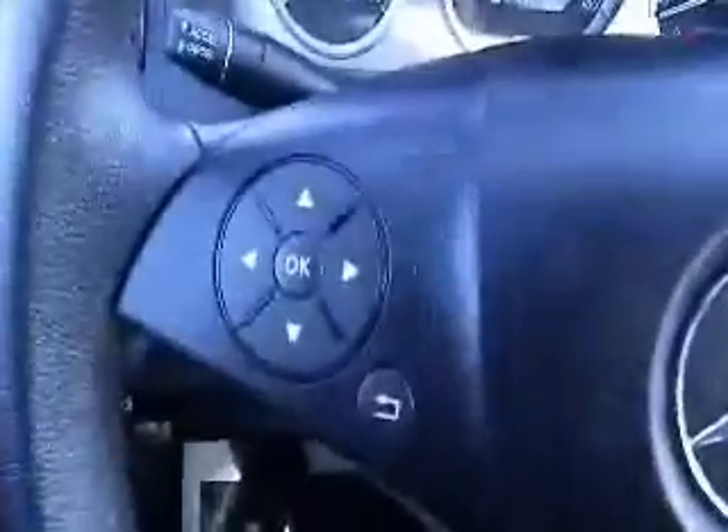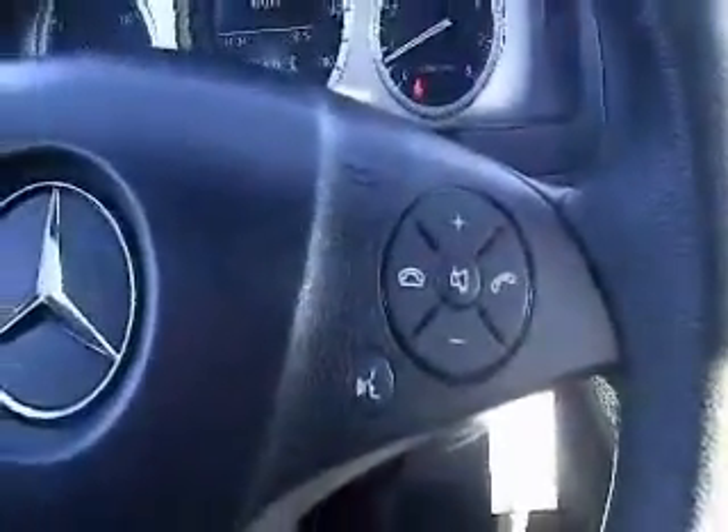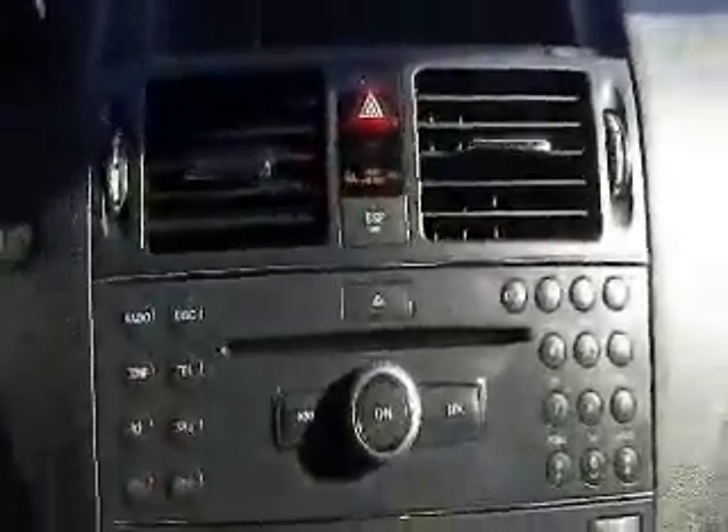This vehicle does have power windows and door locks, power adjustable mirrors, and power adjustable seating controls. You've got steering wheel mounted controls for your vehicle information center, as well as audio controls for your stereo system and Bluetooth connectivity. You've got a CD player and AM FM stereo.